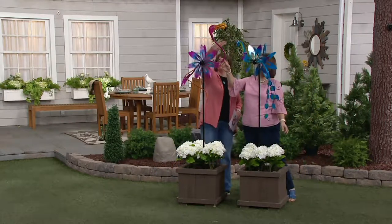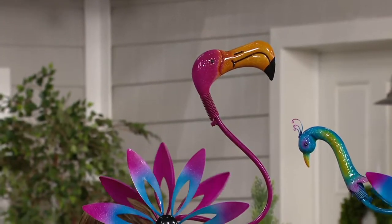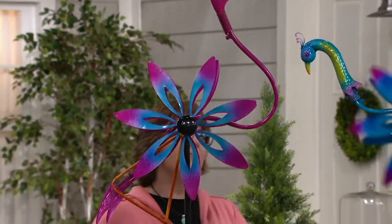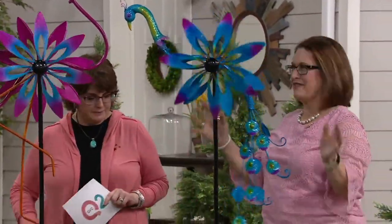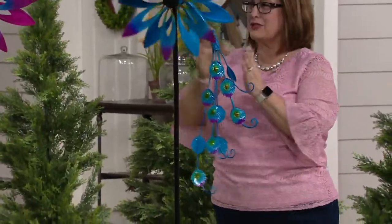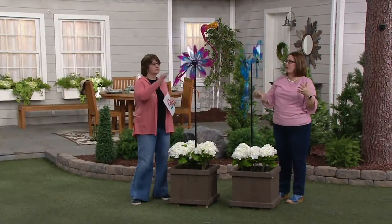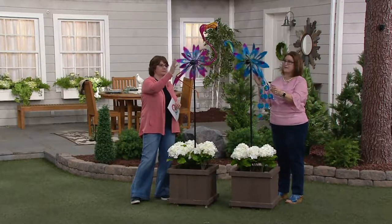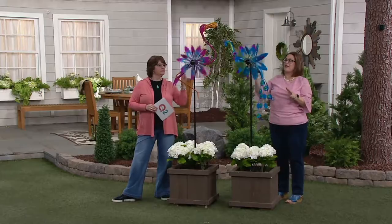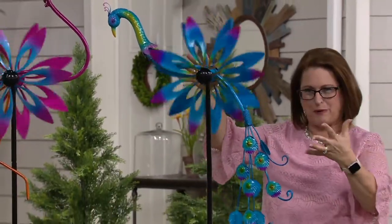Here you've got the flamingo — he's up a little bit higher, standing on one leg, with his other one up to the side. And then this peacock, even if it didn't spin, Nancy, is so gorgeous. The colors are fabulous. They're both great, they're so fun. Plow and Hearth is a leader when it comes to putting together spinners that have beautiful action. They have designers coming up with something you're just not going to find anywhere else. This is the very first spinner that is like a character — an animal that is a spinner, and the wings are the spinner part.